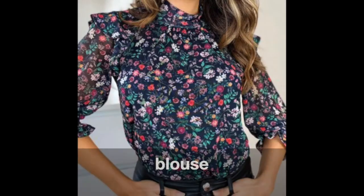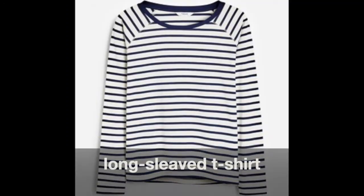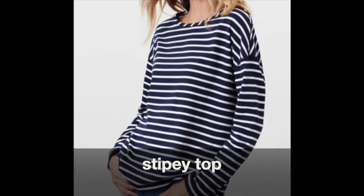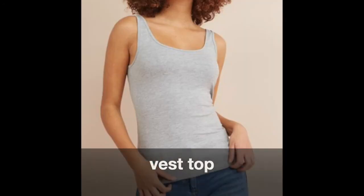Blouse. T-shirt. Long-sleeve T-shirt. Turtleneck top. V-neck top. Stripey top. Floral top. Vest top.